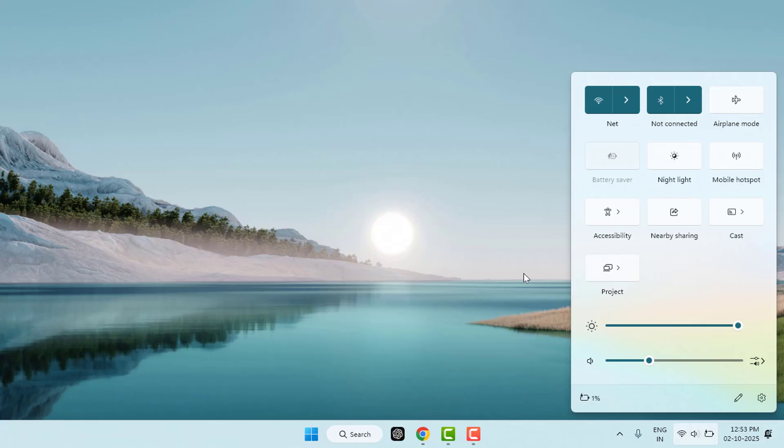First, you need to restart your computer and make sure airplane mode is off on your Windows 11. Also check if Bluetooth is enabled from the quick settings panel in the taskbar. If Bluetooth is not enabled, you need to enable it from here.